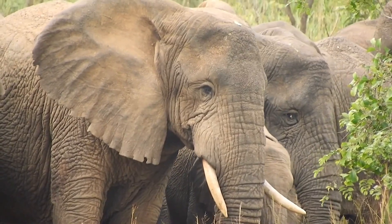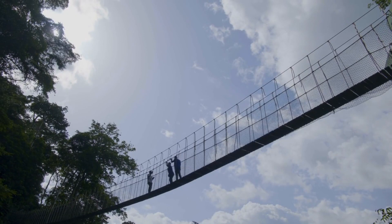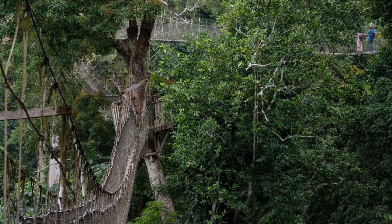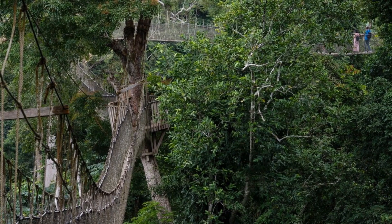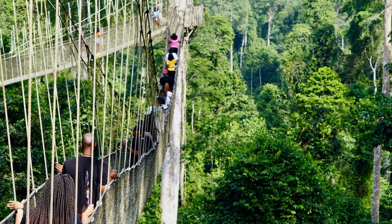The canopy walks in the park are hung around 30 meters above the ground and give visitors a sense of adventure, particularly those who have a healthy respect for heights. You may get a good look at the surrounding forest and nature from that vantage point.